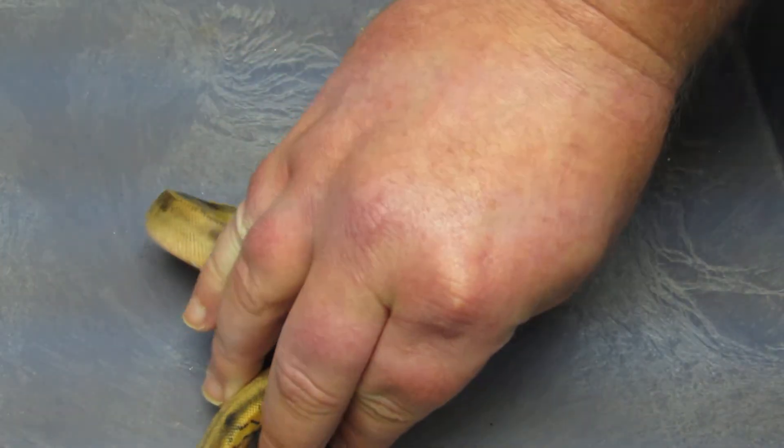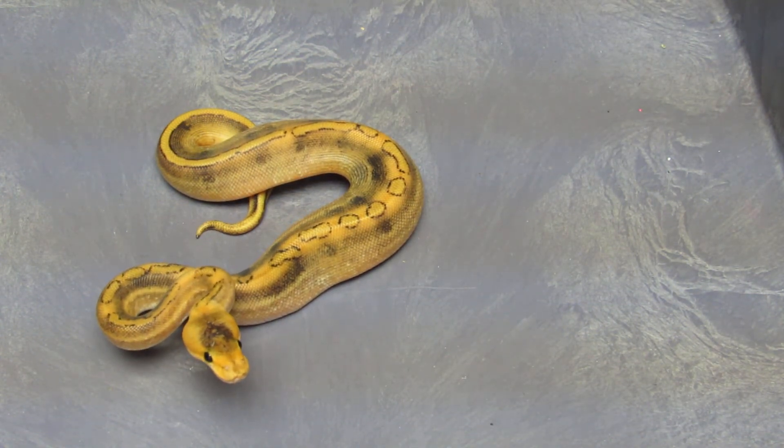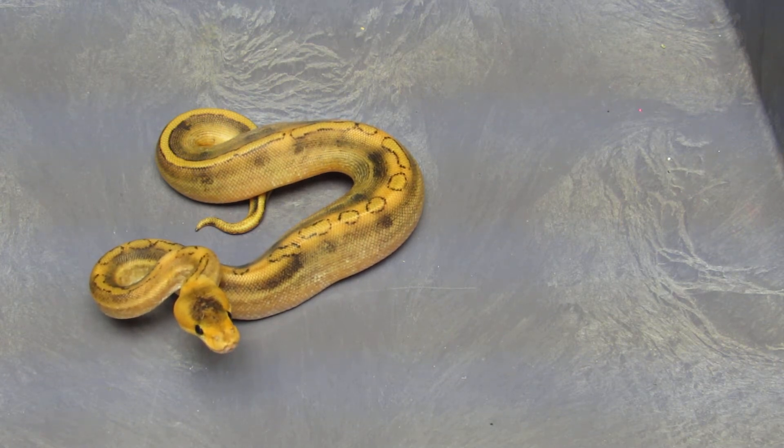He's available, and I'm not putting any prices on anything here because I don't agree with it — the market changes and things like that happen. This little male has not eaten yet, but once we get him started he will be available. He's from the same clutch and is also 50% het ghost. He's just not ready to start eating yet — sometimes they take a little bit longer, but we will get him going.